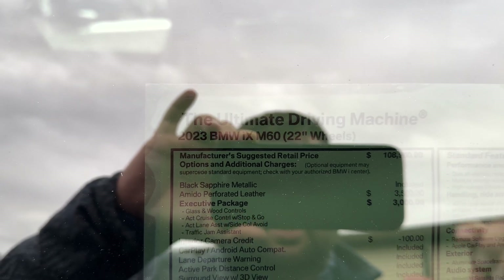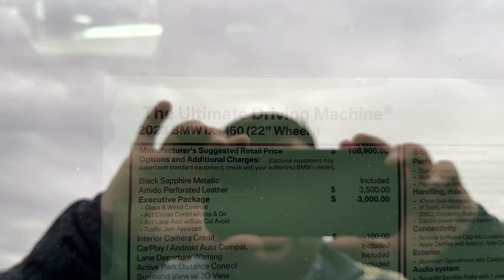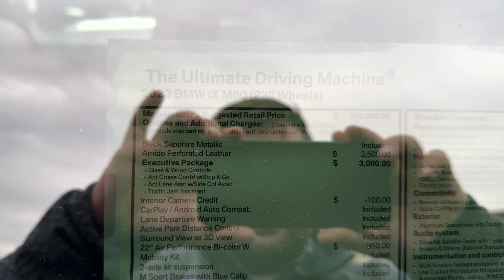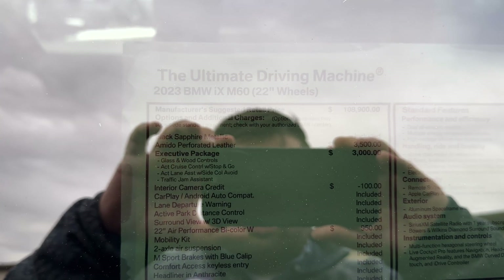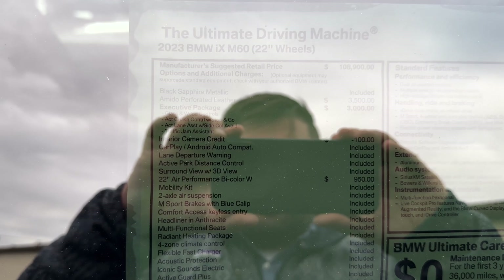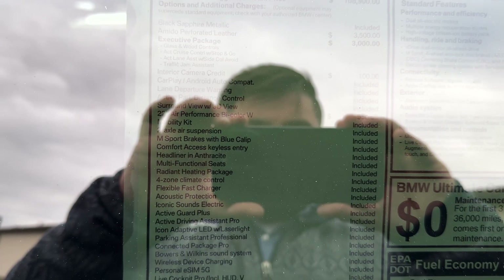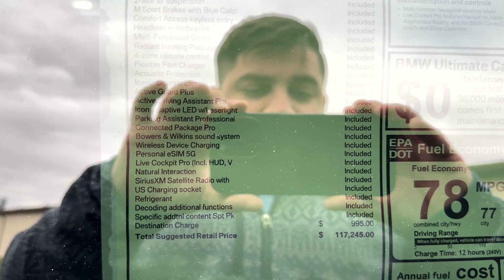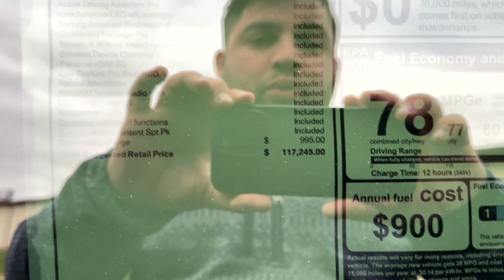This one comes in with a base price of $108,900. It's in black sapphire metallic with Amito perforated leather and has the executive package. No interior camera on this one, probably due to chip shortages. It has the 22-inch air performance bicolor wheels, a mobility kit because these cars don't come with run-flat tires, and two-axle air suspension. Total price on this one is $117,245.